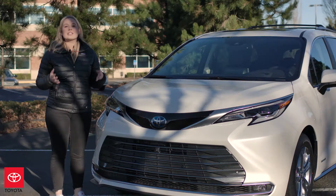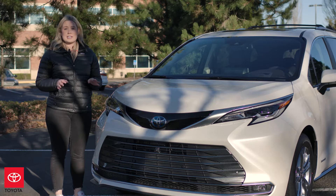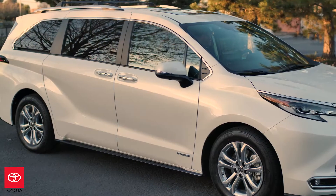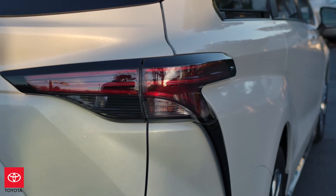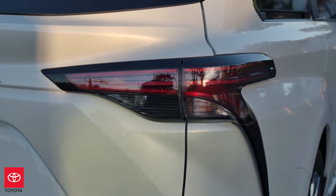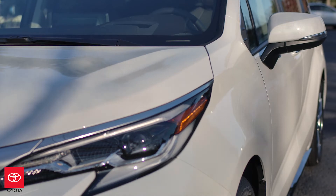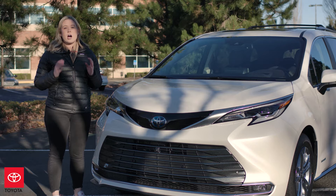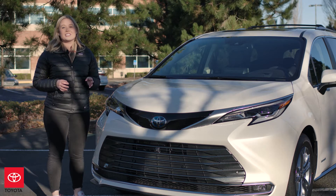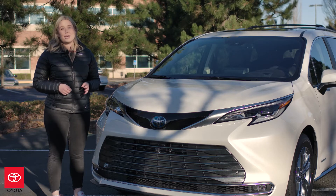When planning this all-new Sienna, our engineers and designers were tasked to create a vehicle that would stand out from the crowd. They wanted to break away from the conventional idea and styling of a minivan while still maintaining its core functionality. That's why they created a vehicle with strong body lines, a wide stance, and beautiful styling that's very common with SUVs — without sacrificing the functionality that we know and depend on in a minivan.